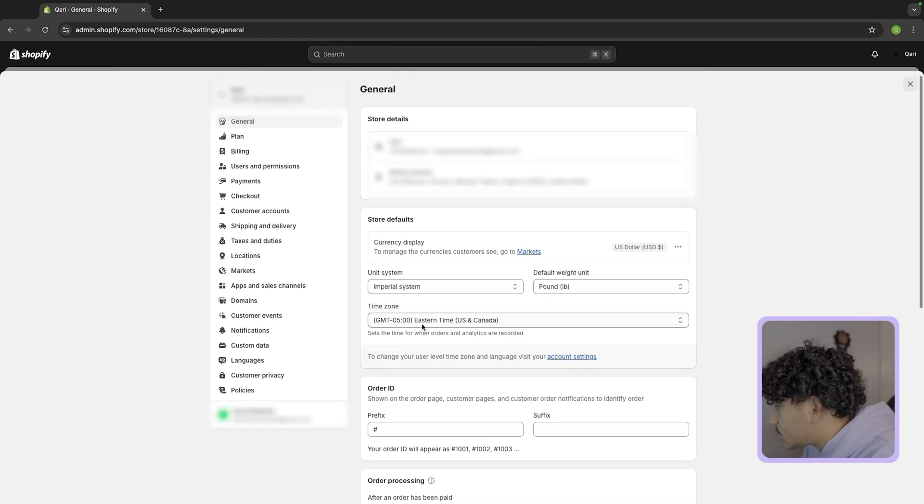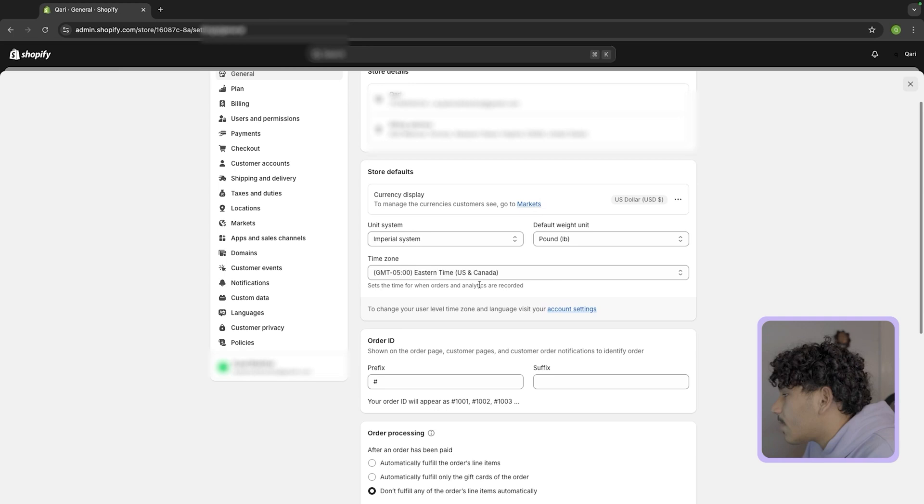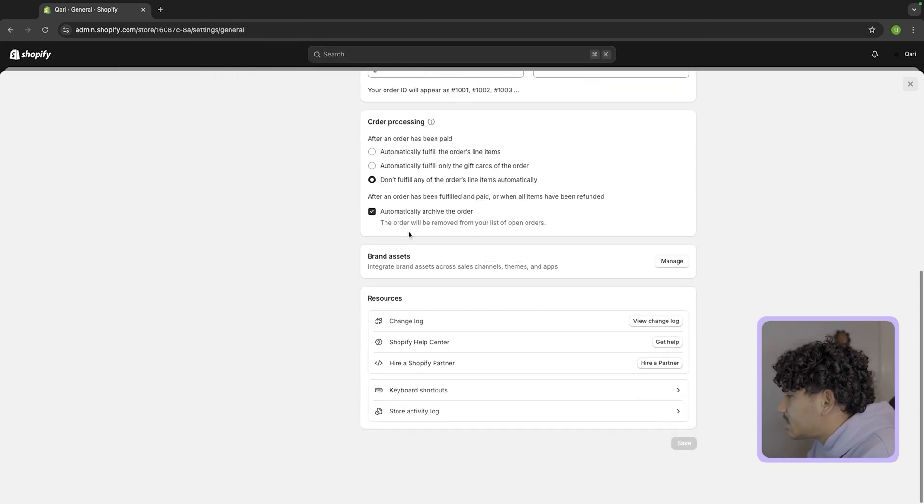Coming down to the store defaults, go ahead and put your unit system — imperial if you are in the US, metric if you are in Europe. For time zone, I'm on the eastern coast so I put EST, and then the rest of this stuff you do not have to touch for general.